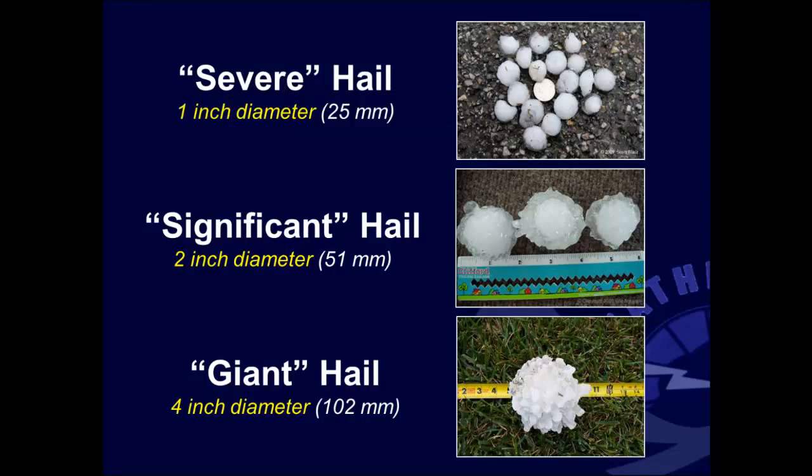We'll jump in and look at some definitions. Everybody's pretty much familiar with what we call severe hail — one inch in diameter. For the purpose of this presentation, significant hail we'll define as two inches in diameter, first formally defined in literature in 1998, and still used today by the Storm Prediction Center for their hatched hail outlooks. The main focus of the talk will be giant hail, which is four inches in diameter, first defined by the Knights in 2001.